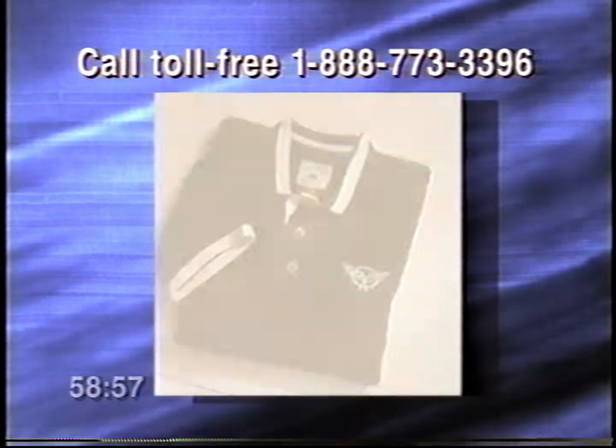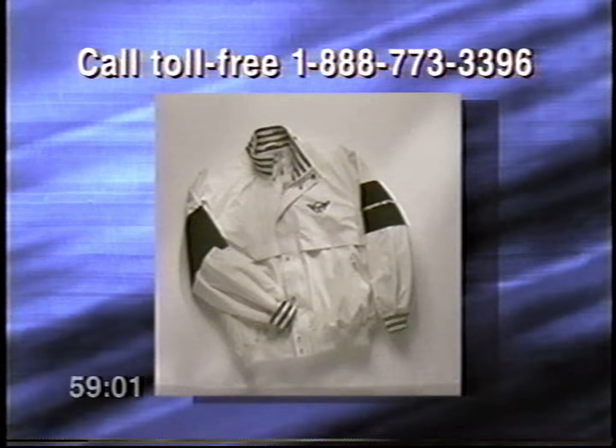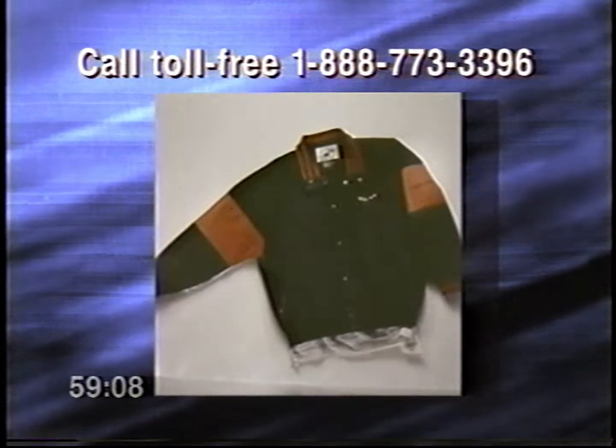For a catalog of the Corvette apparel seen in this video, as well as other officially licensed Corvette merchandise, please call toll-free 1-888-773-3396.